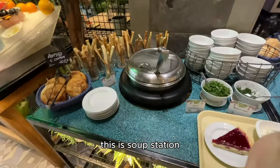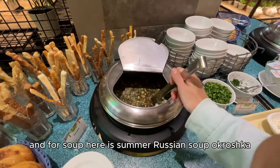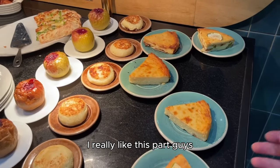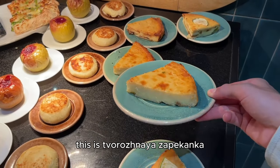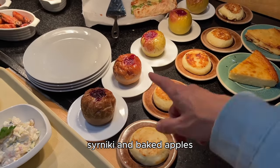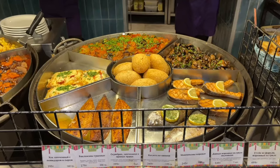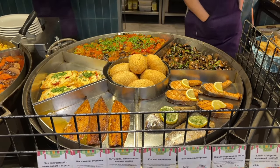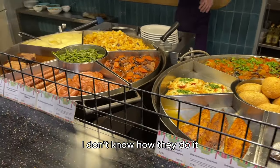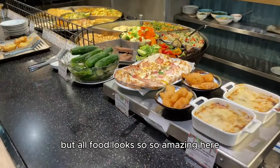This is the soup station, and for soup here is summer Russian soup — okroshka. I really like this part, guys. This is творожная запеканка, it's like a cottage cheese dessert, сырники and baked apples. I don't know how they do it, but it all looks so amazing here.